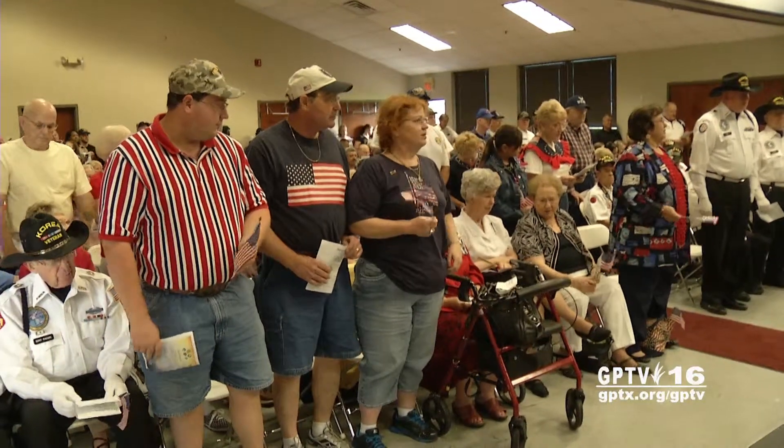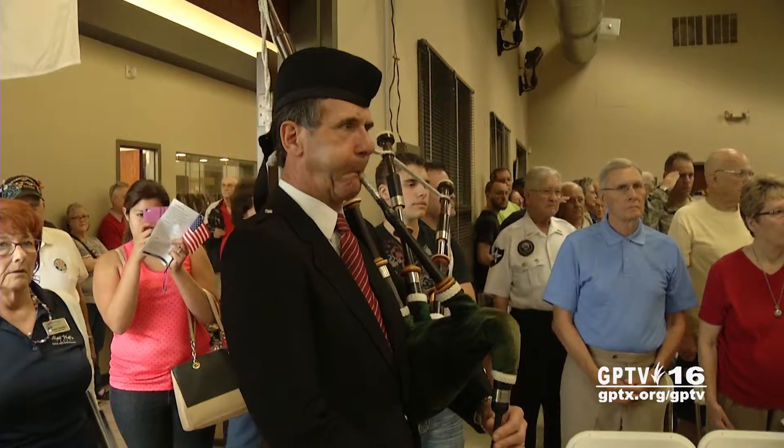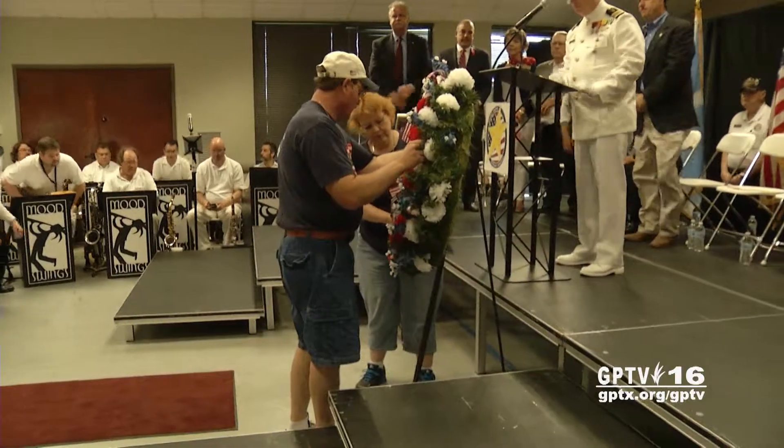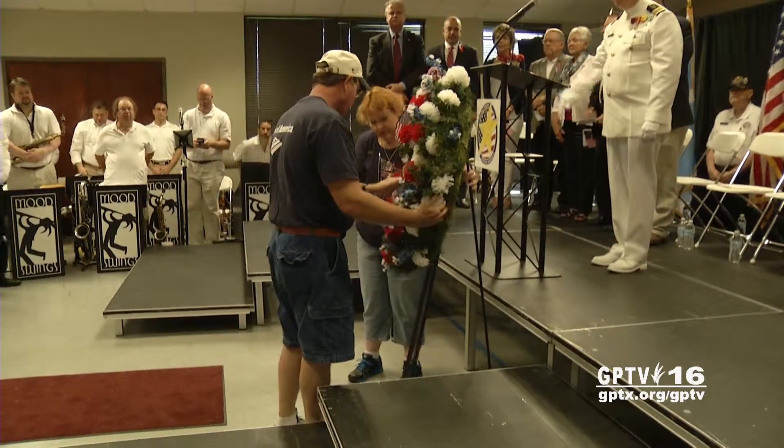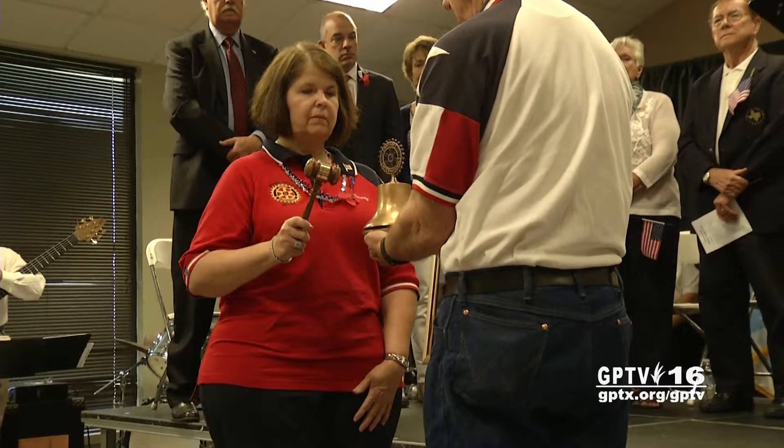A standing-room-only crowd was on hand for the city's 10th anniversary service, which included the presentation of a memorial wreath and the reading of the names of every Grand Prairie serviceman and woman who died at war. Lynn L. Mugli. Samuel D. Dillard.